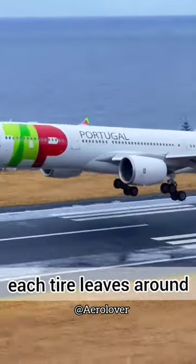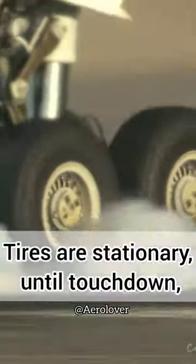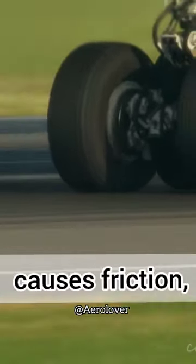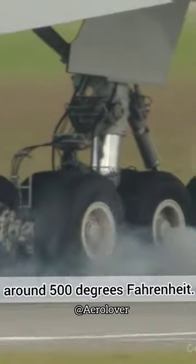Every time a plane lands, each tire leaves around one and a half pounds of rubber on the runway. Tires are stationary until touchdown, when sudden contact with the ground causes friction, quickly bringing them up to speeds of more than 150 miles per hour and producing temperatures around 500 degrees Fahrenheit.